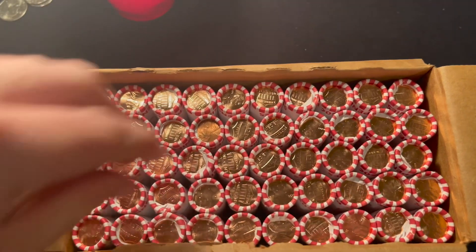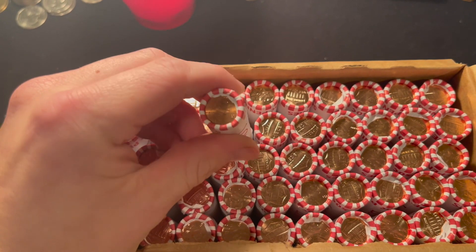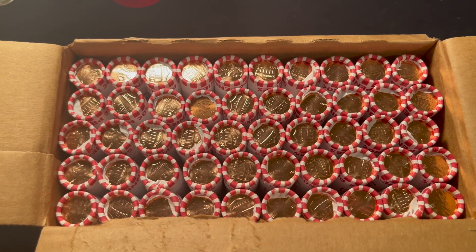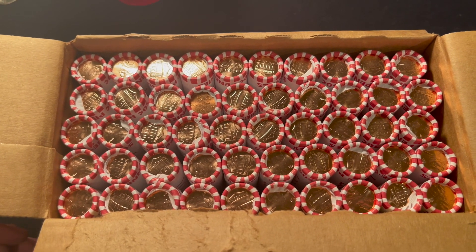Unfortunately, we do have one ender that is not a 2022, but the rest are making me feel like the whole box is just going to be 2022s and a handful of other coins.